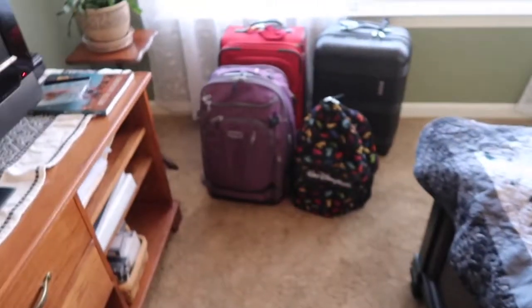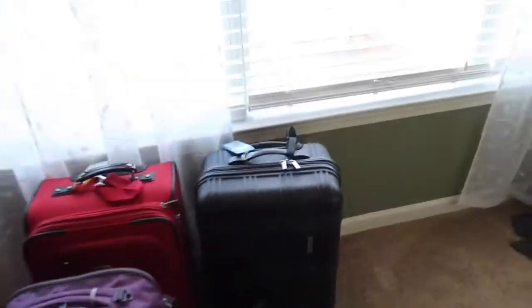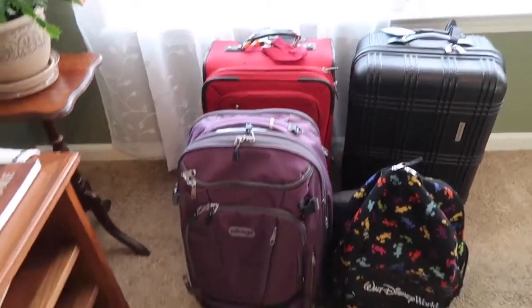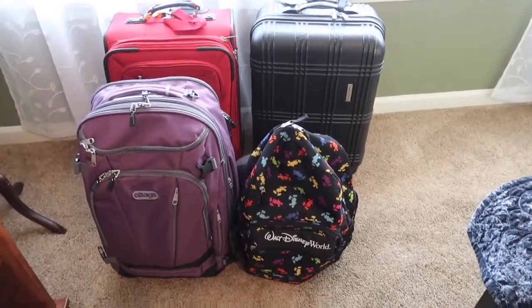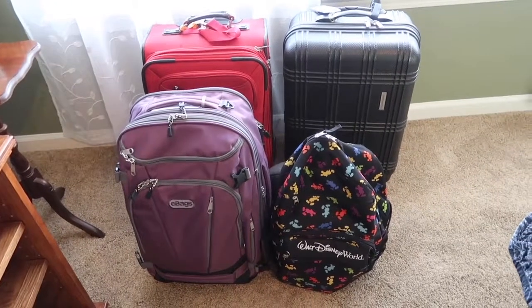I wanted to show you what we're packing. I'm trying to pack light this time, as light as I can, given that it is supposed to be kind of chilly while we're there. It's just a trend I've been working on — trying to pack less, because there's always things that we don't use. So let me turn around and show you. Those four pieces of luggage are basically all carry-on size. The black one's a little large for a carry-on in that it's quite wide, but the red one we've totally used as a carry-on before, the purple one definitely, and then of course my Walt Disney World backpack. That is all we're planning on taking, plus my purse.